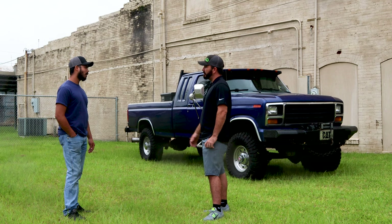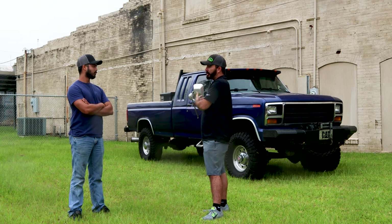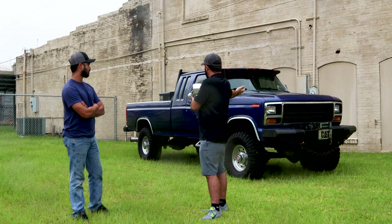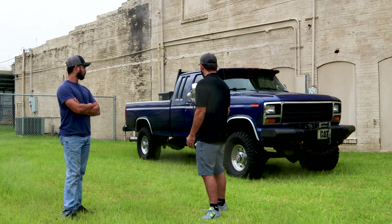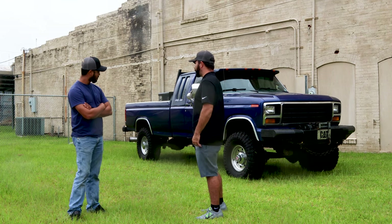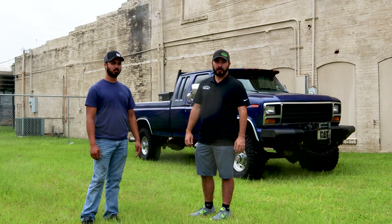Awesome, man. I appreciate you taking the time out. I know the weather's not been the best. I appreciate y'all driving all the way up here and bringing your pride — because a lot of people, they see an older truck like this and they don't do anything with it because they don't know what to do with it. But here you've taken this thing and turned it into a masterpiece, and that's your daily driver. It's different than the norm. When you go to a gas station, you're going to get way more questions about this truck than a brand new truck. As always, like and subscribe to our YouTube channel and follow for more videos.